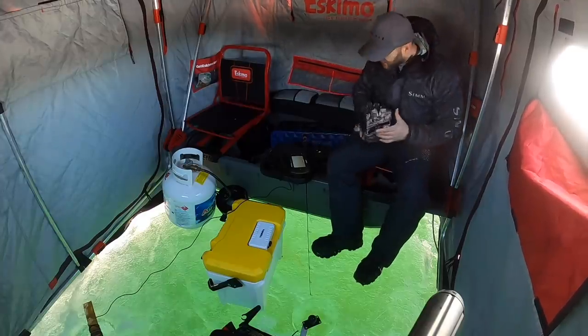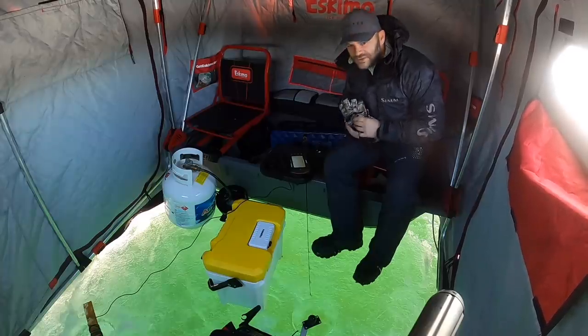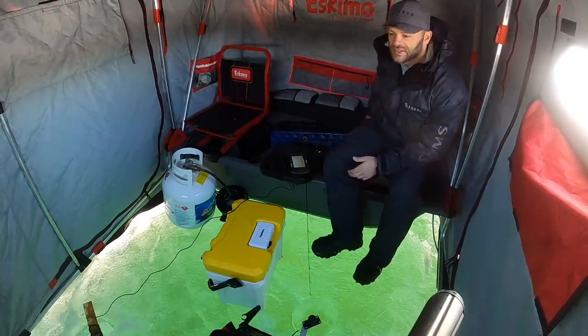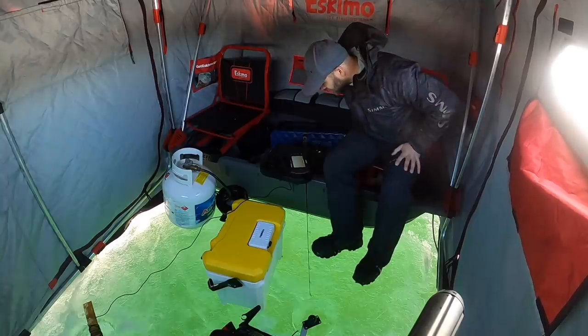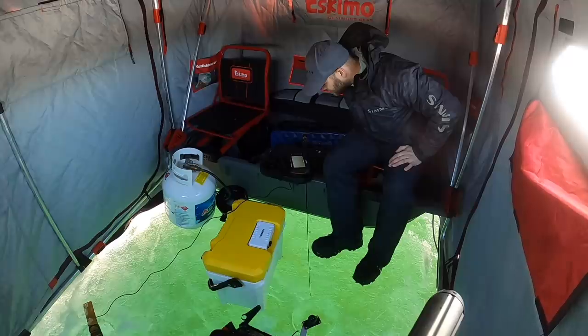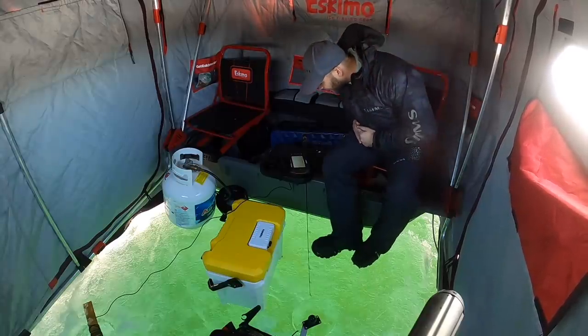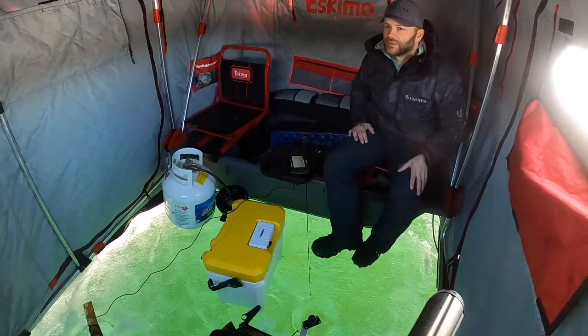Tom's out punching holes and I kid you not, I just had five or six walleyes swim right through — they didn't even go for this shiner we have on the dead rod. As soon as we put this camera down here a walleye came in and checked it out. It's a good sign — I've been here for five minutes. Oh, here's a nice one coming in. Hey, there's a lot of fish — a bunch of them! Oh my gosh, look at all these walleyes!